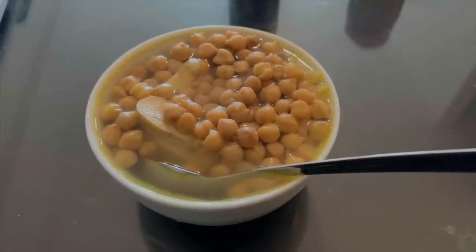Lunchtime here — garbanzo beans, chicken, pasta, and some chicken broth. Mmm, yummy.